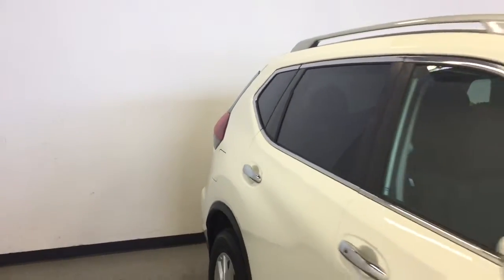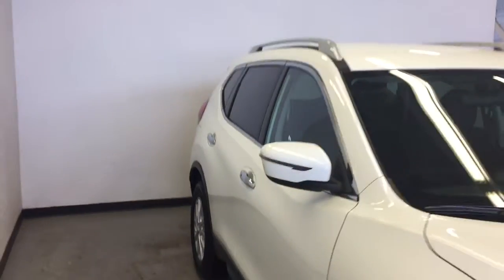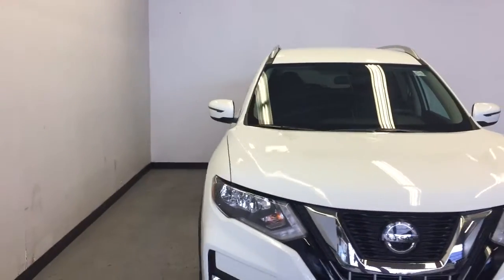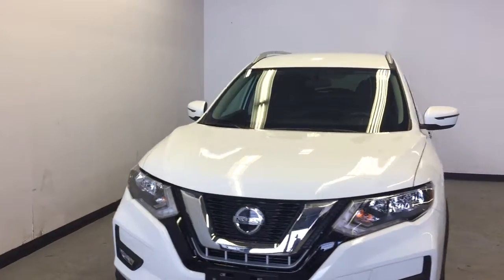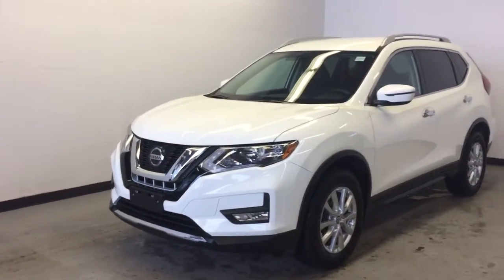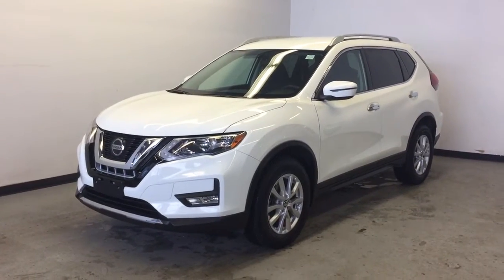So that is the 2018 Nissan Rogue SV with all-wheel drive. If you go online to parkmazda.ca, you can fill out a test drive form. Come on down for a test drive and we'll hook you up with a $25 Visa gift card. Thanks for watching and we hope to see you soon.